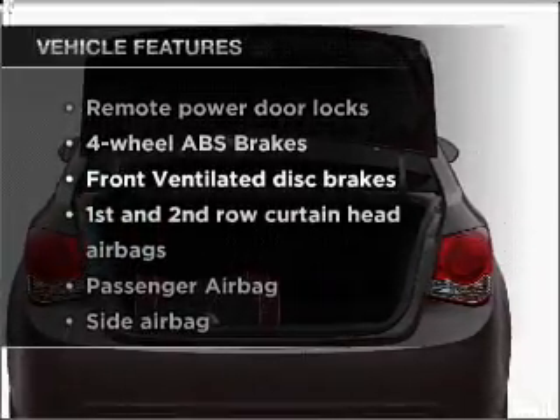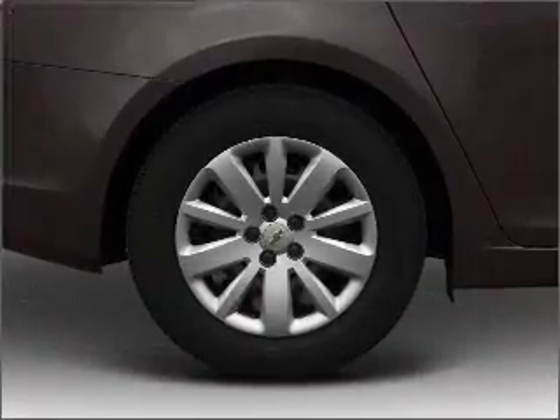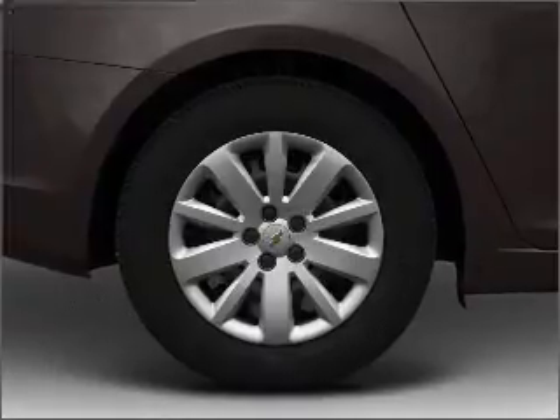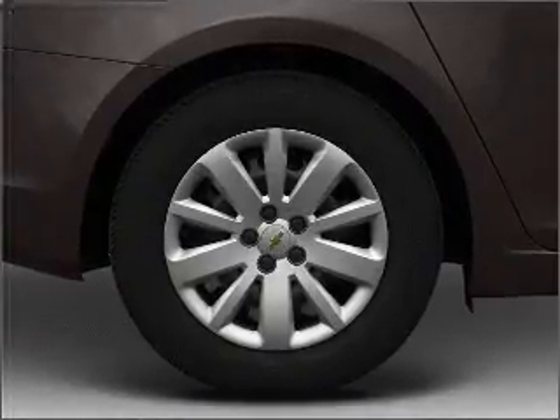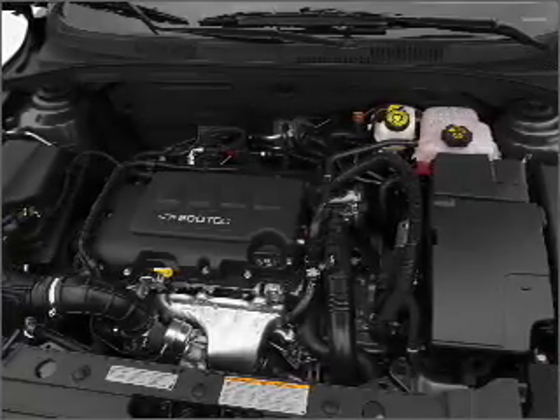With these notable features, you won't want to miss out on the opportunity to own this amazing vehicle. Air conditioning, power door locks, power windows, power steering, an alarm system, an AM/FM stereo with a CD player, and an adjustable tilt steering wheel.